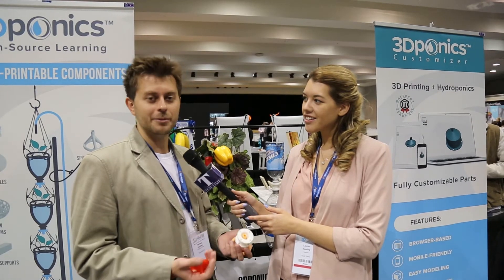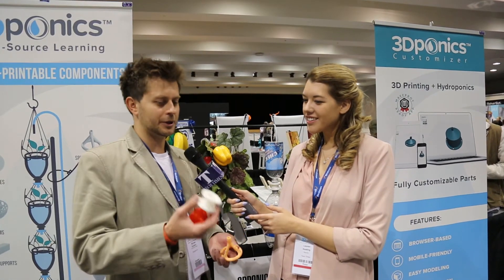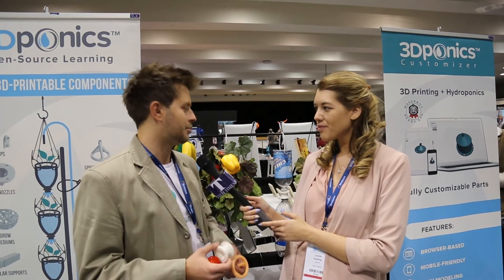And if people want to read more about your company and your projects, where can they find you? You can find us at 3Daponics.com — all the information is there. If you want to build your system you can get all the components and instructions there. We also have an online store where you can buy the supplies you need like fertilizer, pumps, and more. Well, we hope one day we see some farming in space. Thank you so much, Michael. I'm Lauren Keating with Tech Times.